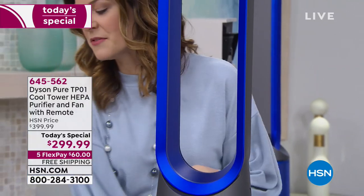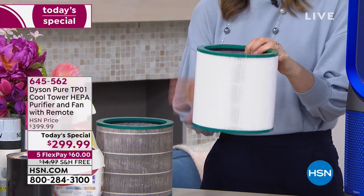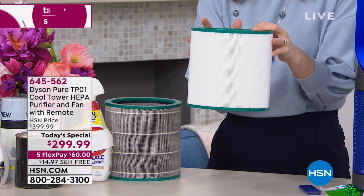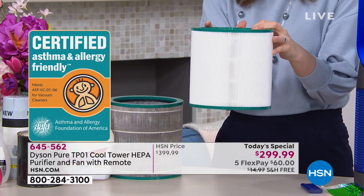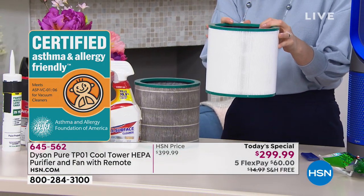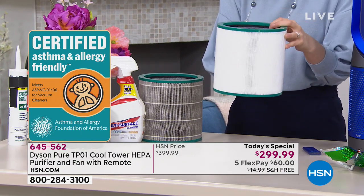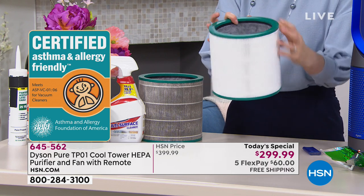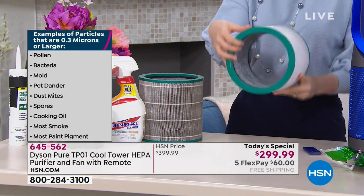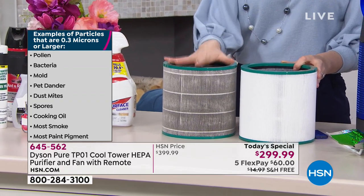The filter comes clean. Around the outside is the HEPA filtration — certified by the Asthma and Allergy Foundation of America. The outside captures 99.97% of those 0.3-micron particles: bacteria, mold spores, cooking oil, most face powders, most paint pigments. The carbon on the inside captures the odors. Use it 12 hours a day, every day for a year — and this is the dirty one. This is what you didn't have to breathe in because it caught it for you.